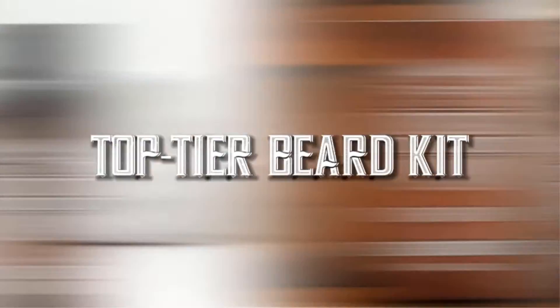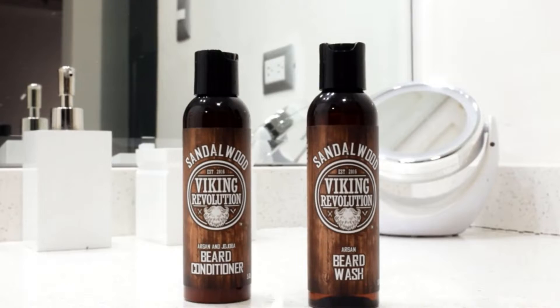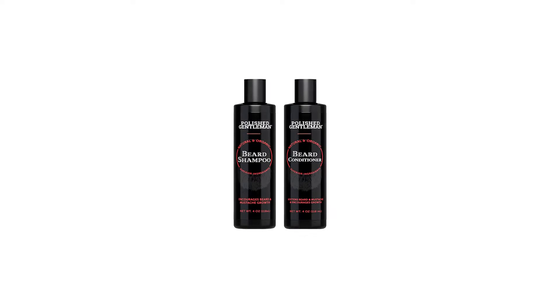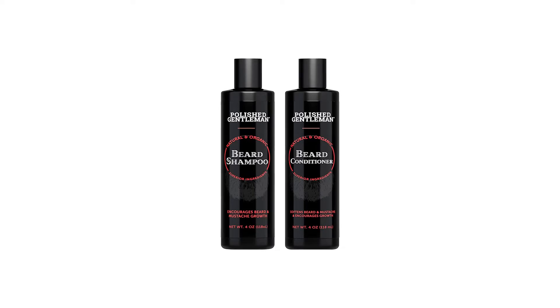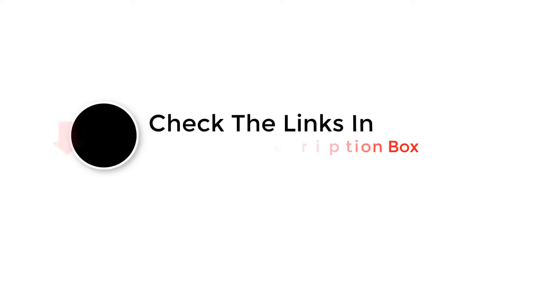Beard washes and shampoos are products that protect, freshen and cleanse your facial hair. You'll come across many beard products every day, but not all are of good quality. The best beard wash comprises mild and gentle ingredients that preserve and enhance your beard. It's advisable to use a special beard wash that cleans your beard and doesn't irritate your skin.